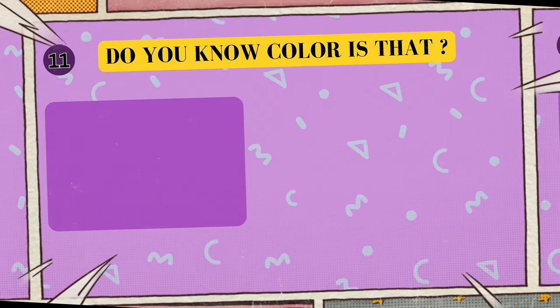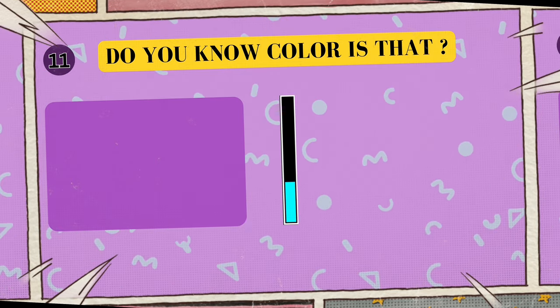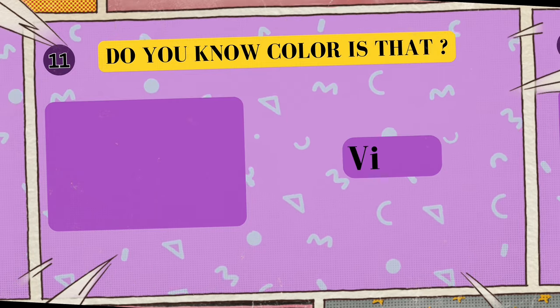Alright, look at this cool color. Can you tell me what color is this? I'll give you five seconds to think. Five, four, three, two, one. Yes, that's right! The color is violet!